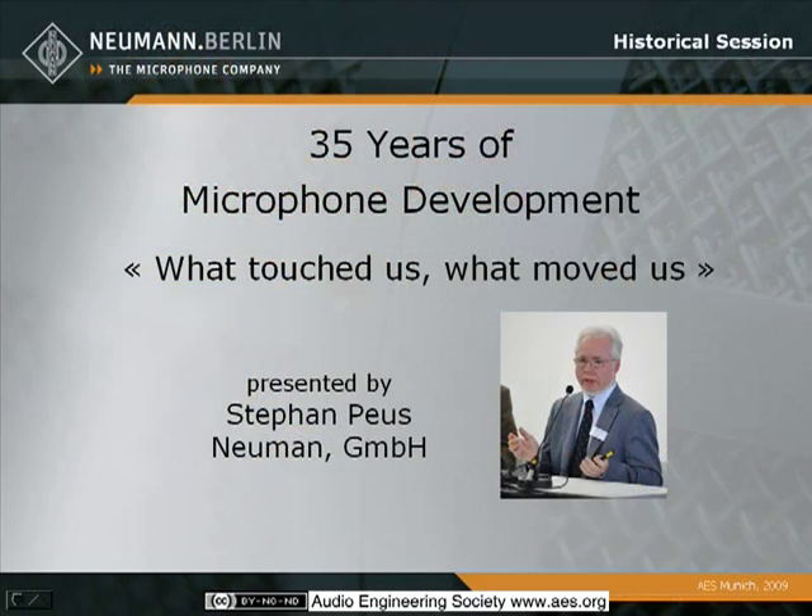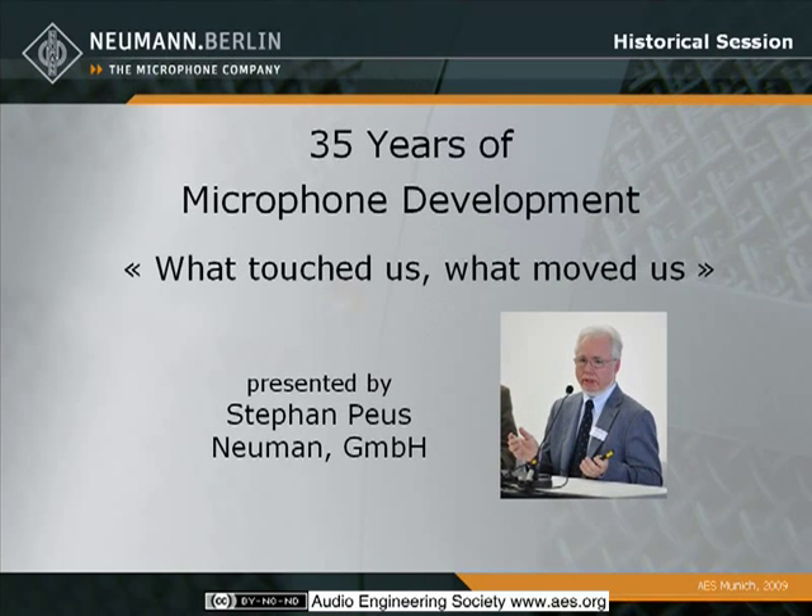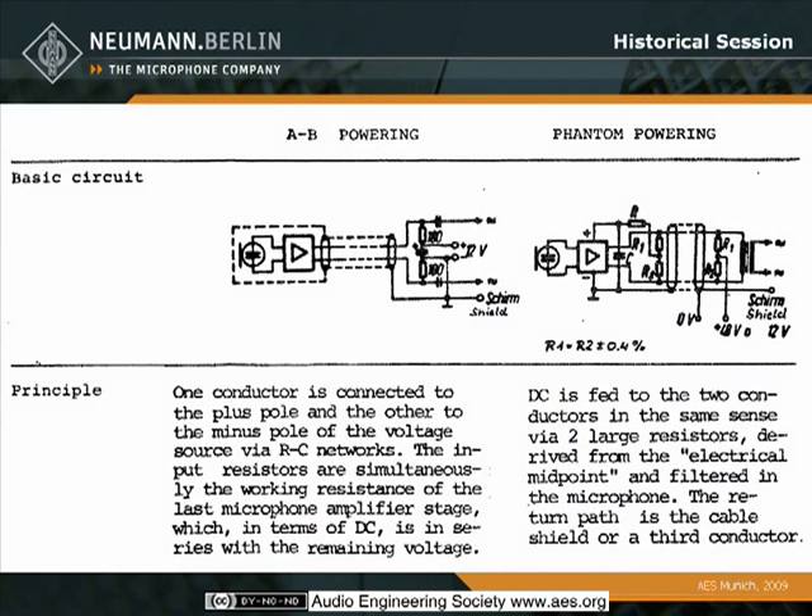I have the pleasure to introduce first my appreciated colleague, Stephan Poiss. Neumann company is more than 80 years old and doing condenser microphones, but I wouldn't like to bother you with any kind of microphone models. I personally have been with Neumann for 35 years now, in May exactly. I was very surprised to find a comparison about AB powering and phantom powering, which was indeed a real topic in those days.